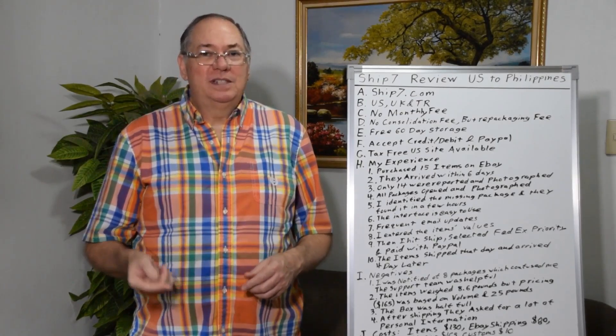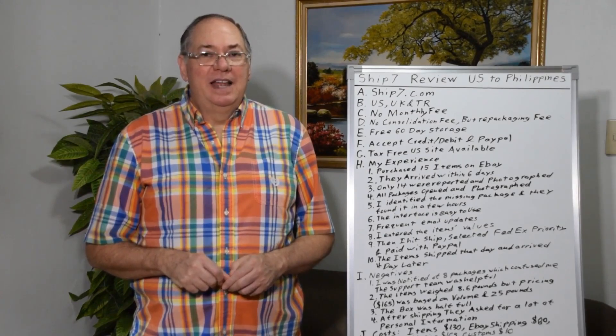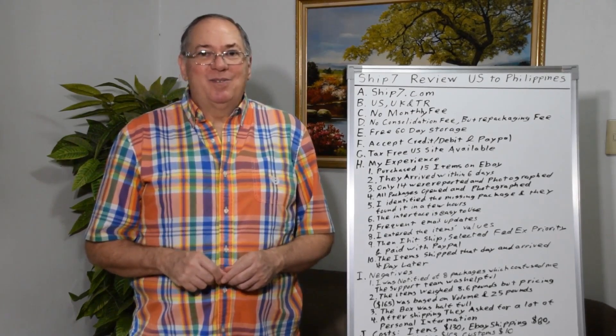If you have more questions, leave a comment and I'll try to answer. Thanks for watching.